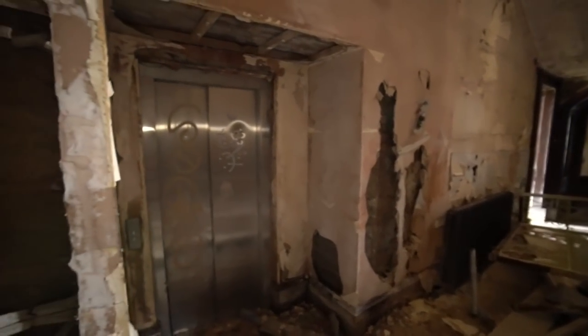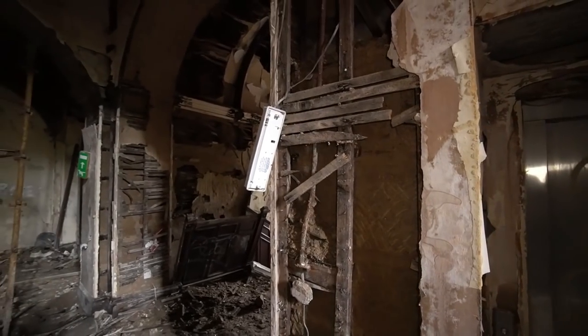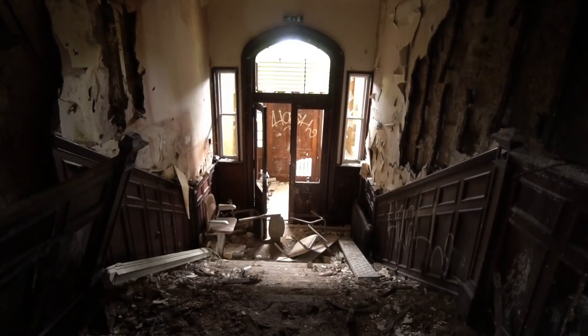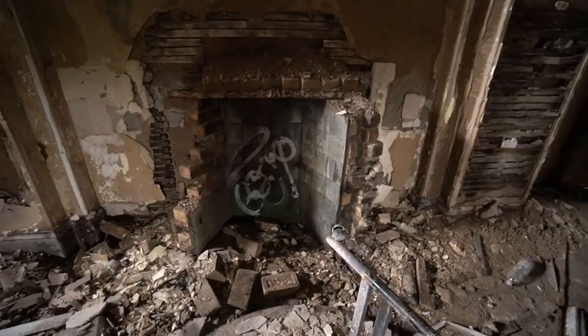Got an old elevator shaft there as well. Look at this little decorative plaster — standard back in the day. Absolutely amazing. Obviously you've got to use your imagination a bit. But look at the old fireplace with the green tiles on the back.